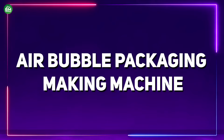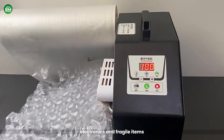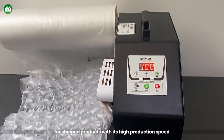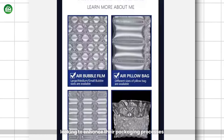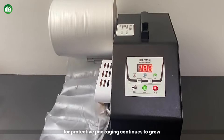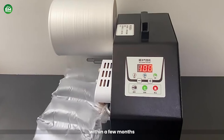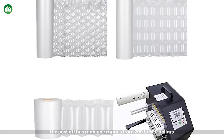Air Bubble Packaging Making Machine: The Air Bubble Packaging Machine efficiently produces air bubble wraps, providing versatile protective packaging for e-commerce, electronics, and fragile items. This machine operates by forming polyethylene films into bubbles, providing superior cushioning and shock absorption for shipped products. With its high production speed and ability to customize bubble sizes, it caters to diverse needs of manufacturers and retailers. Investing in this machine can be a lucrative venture as the demand for protective packaging continues to grow, with the increasing trend of online shopping. The cost of this machine ranges from $200 to $500, with businesses expecting a return on investment within a few months.